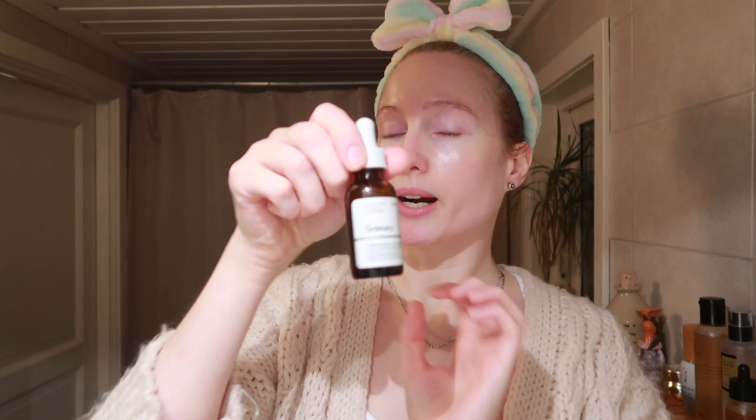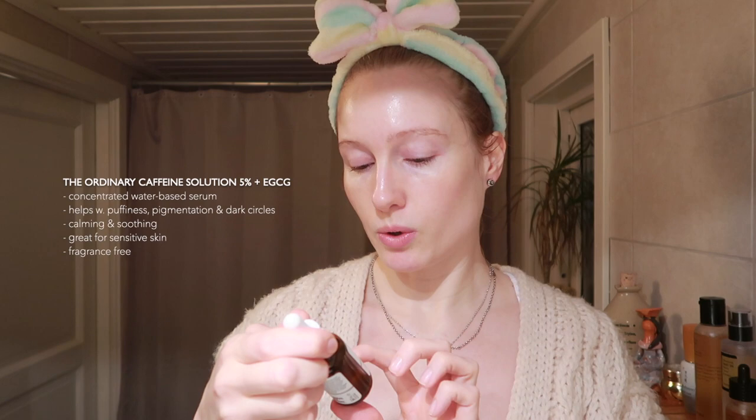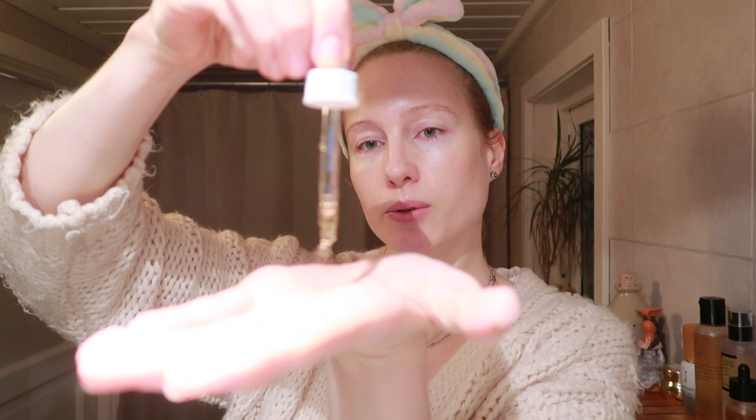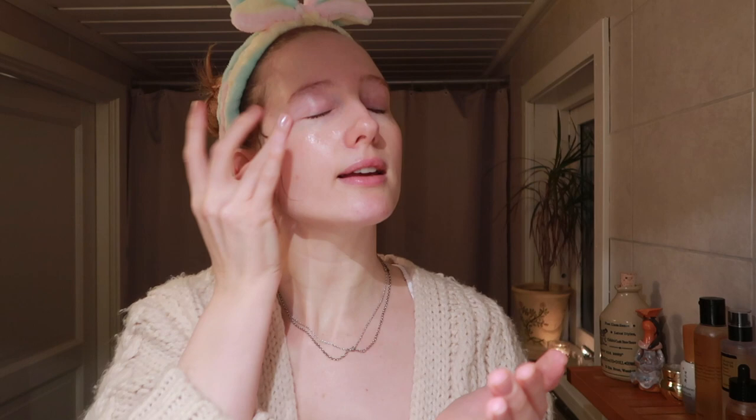Now we're going in to treat the eye area. I've recently found this one from The Ordinary — the Caffeine Solution 5% + EGCG. It reduces the appearance of eye contour pigmentation and puffiness, and you can also use it all over your face as a serum. Tonight I'm just going to use it around the eyes — I take two drops, use my ring finger, and pat it around the eye area.